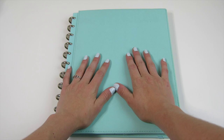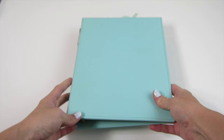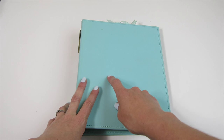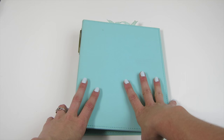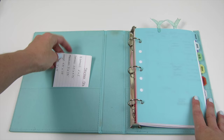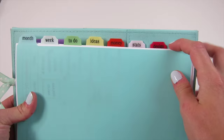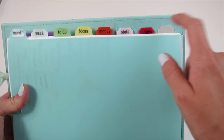Next in the lineup is my Etsy planner, which uses a small Martha Stewart A5-sized binder from Staples — again I'm not sure if it's still available but I'll check and put the information in the description box. In this planner I have sections divided by: month, week, to-do, ideas, money, stats, design, and one extra tab I don't have a use for yet.